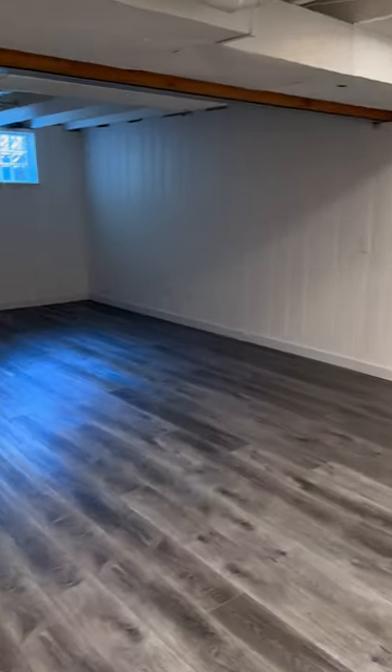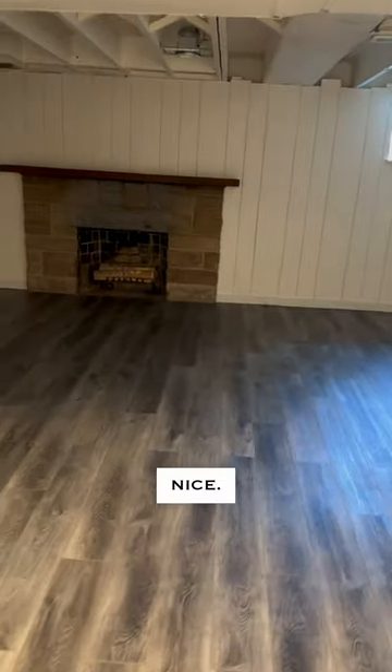This is the basement. It's finished — it's really nice. In the basement there is also the room that time forgot.